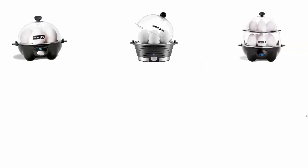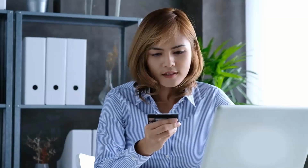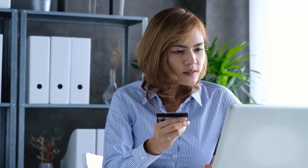In order to help you find out the right one, we have selected and reviewed the best rated electric egg cookers. If you like any of them, you can buy through the link in the description.